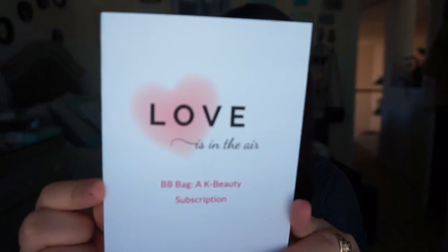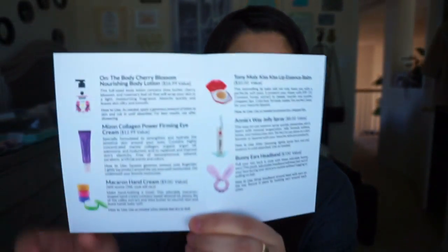So the first one is called the BB box. Mine just came in a box like this. The subscription service is a month-to-month payment plan, but there are other payment plans online that you can check out. It comes with a little note card — this one says 'Love is in the Air,' how cute. It's the BB bag, AK Beauty subscription, and inside it just tells you what's inside the box. You get brands like Tony Moly and Etude House. I'm so excited to try out these products.